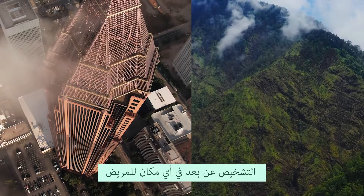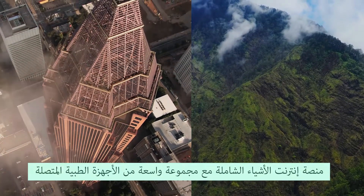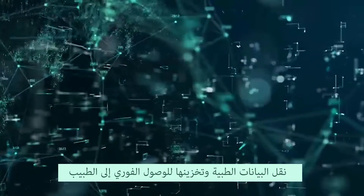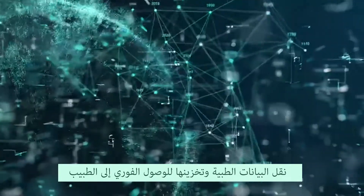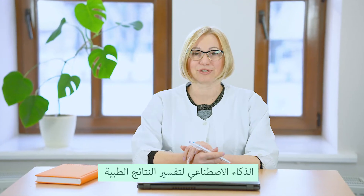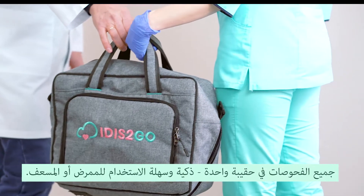Remote diagnostics in any patient location. Comprehensive IoT platform with a wide range of connected medical devices. Medical data transfer and storage for immediate doctor access. Artificial intelligence for medical results interpretation. All examinations in one bag.